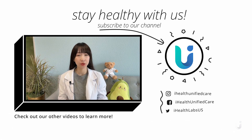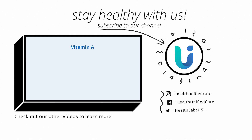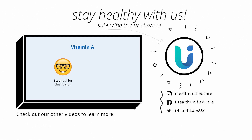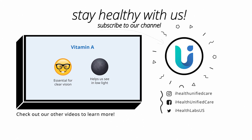Always remember, health is wealth and consistency is key. This is Yuen with iHealth Unified Care. I will see you in our next video. Go ahead and scroll through our website or our Unified Care app for more information about chronic conditions, vitals monitoring, and general nutrition and wellness. See you again soon!